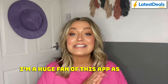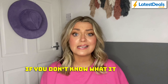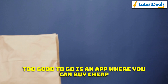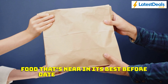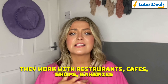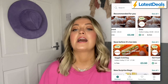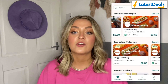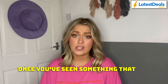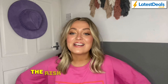First up is a classic: the Too Good To Go app. I'm a huge fan of this app as you can get cheap food and you're helping to reduce food waste at the same time. Too Good To Go is an app where you can buy cheap food that's nearing its best before date or is surplus stock. They work with restaurants, cafes, shops, and bakeries, selling food at a bargain rate that otherwise would have been thrown away. You can go on the app and see what's available in your area — it could be Pret, Greggs, M&S, or even Aldi.